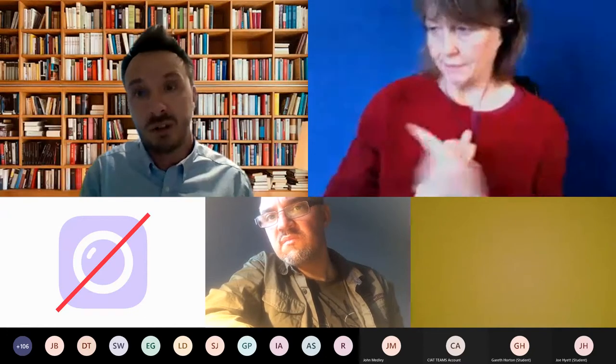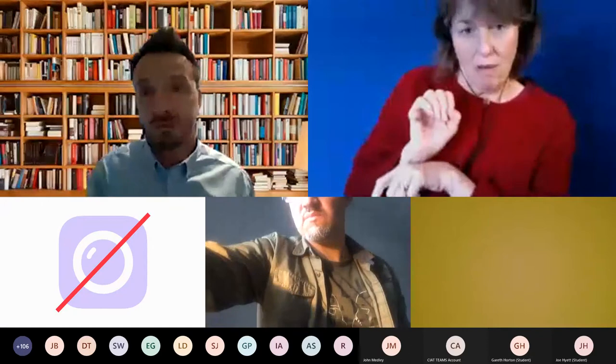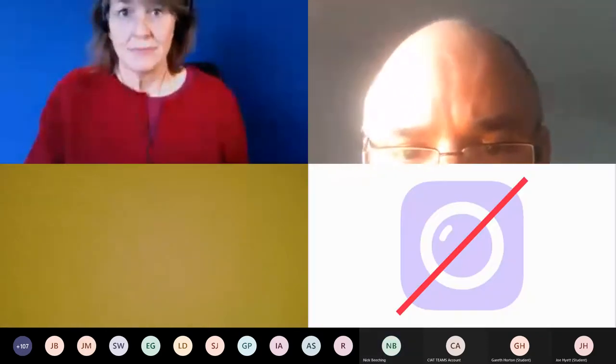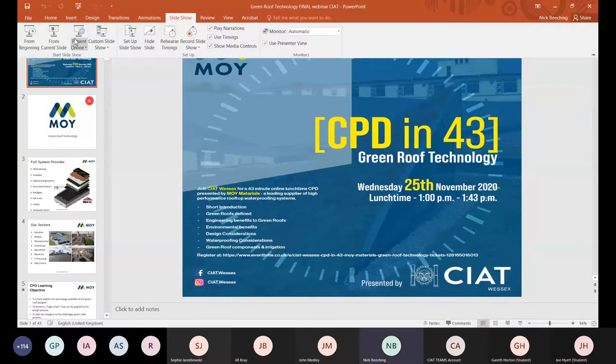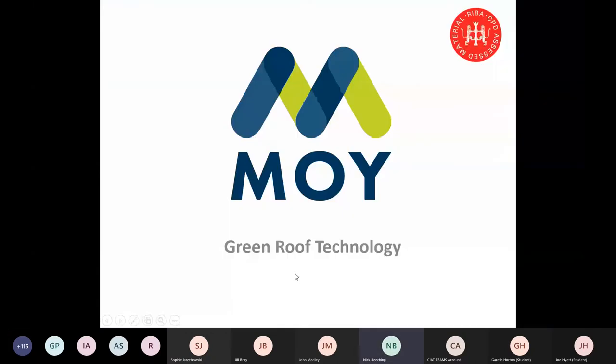I'm going to turn my camera off and share the presentation with you. The presentation today is a guide to green roofing technology — and I hope that's what you're here expecting to see today.